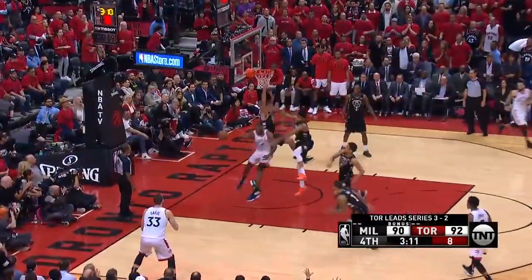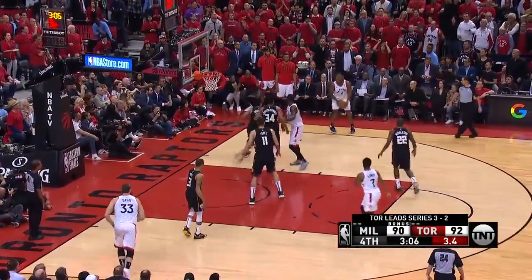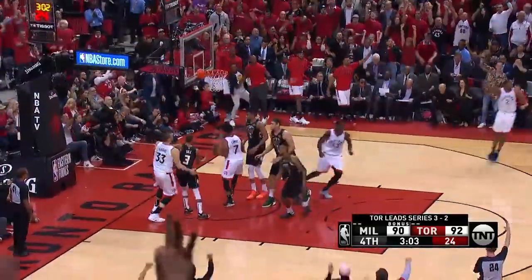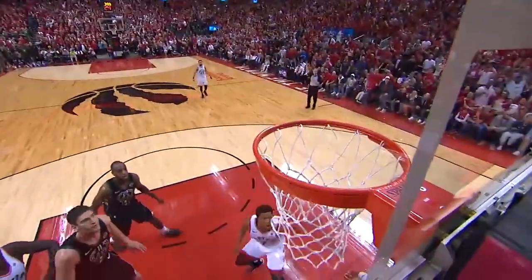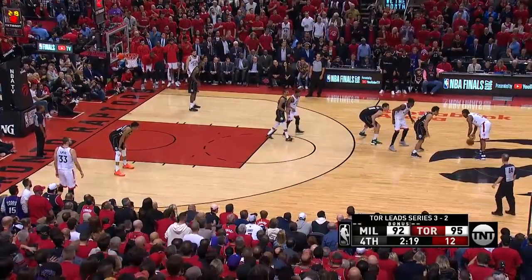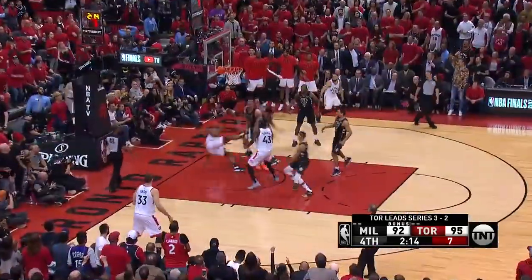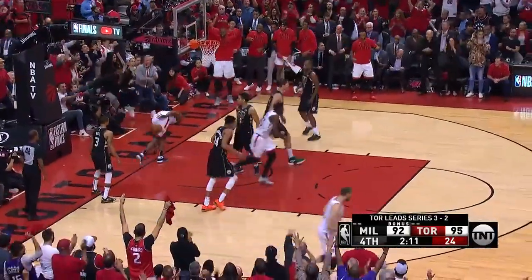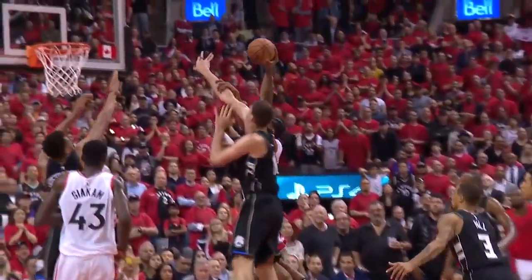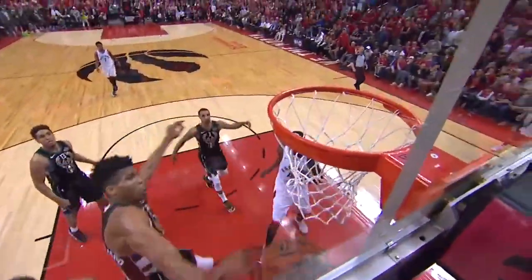Here's Leonard on the drive. They slip it out to Lowry — Kawhi Leonard for three. Yes! He got the corner! What is going on with that corner for Kawhi Leonard? His natural instinct is always to go help on the drive. Watch Gasol for a three. Leonard on the drive — Leonard on the drive! Siakam on the follow! What a play!